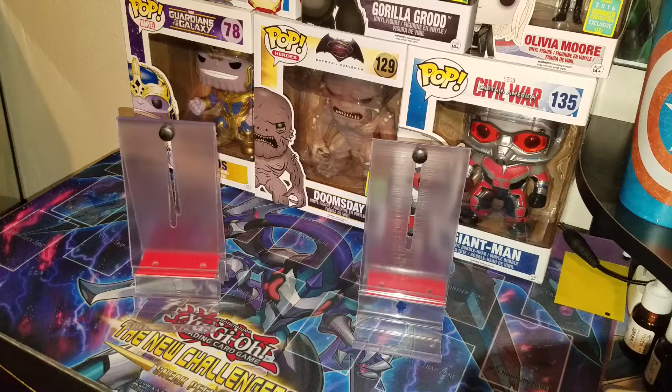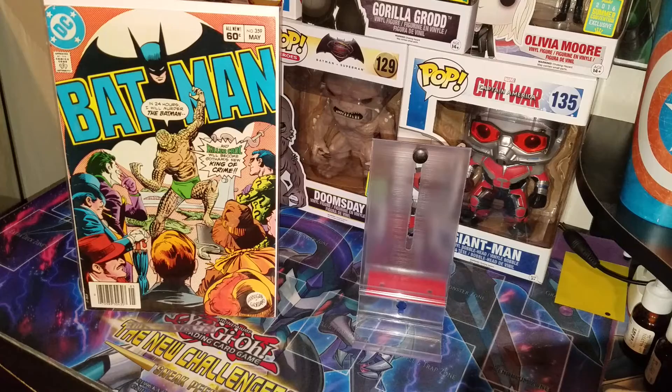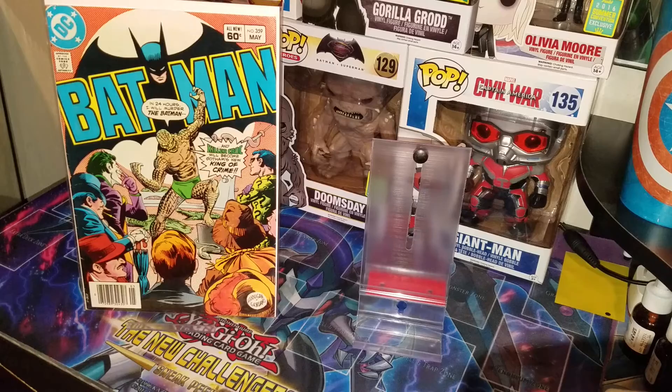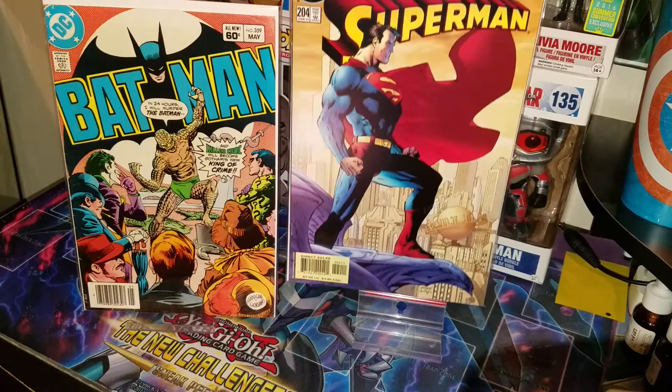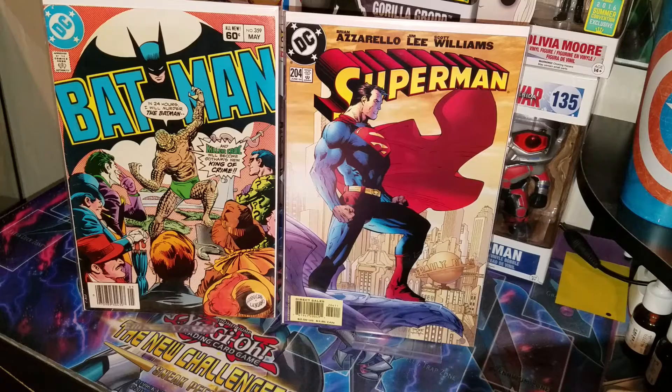The next book you guys probably saw on my Instagram — Batman 359, first full cover appearance of Killer Croc. I finally got that little trilogy storyline complete. I believe he charged me five bucks for it. And also five bucks for Superman 204, the Jim Lee cover — finally found this one. I'm really happy on that one. Now I just need to find the Batman one so I can have both together, but right now the Superman one is cool.